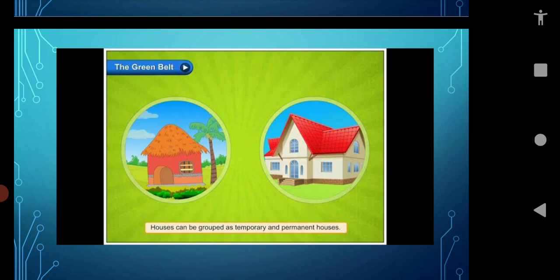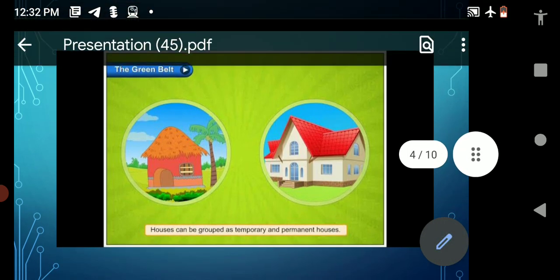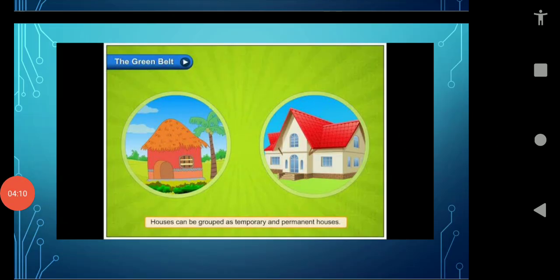Houses can be grouped as temporary and permanent. A temporary house can be moved from one place to another. A permanent house cannot be moved from one place to another. We live in a permanent house for many years.